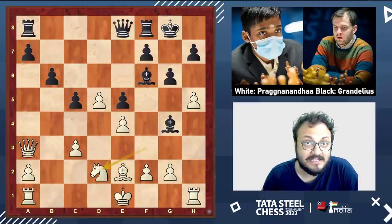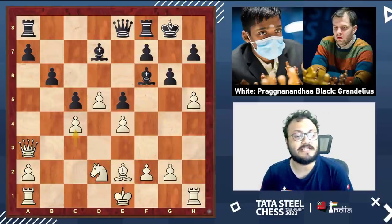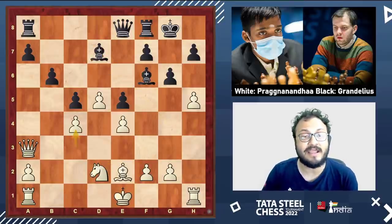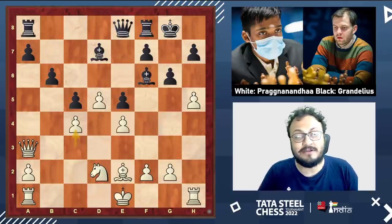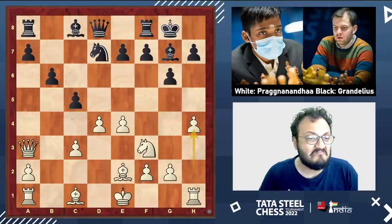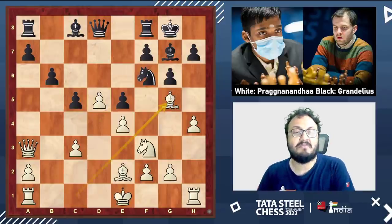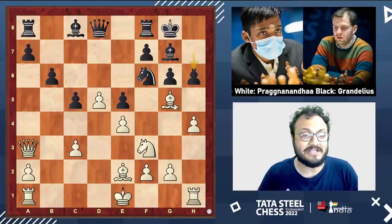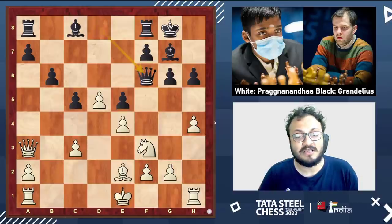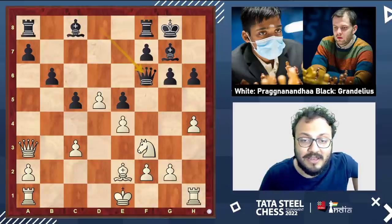Nils went back with his bishop, but this allowed c4, and already white has a very pleasant position. Where did black go wrong in the opening? Maybe e5 wasn't the best idea. But even after e5, knight f6, bishop g5, maybe black had to be very subtle, or play h6, takes, queen f6 and try that way — though in all lines, white keeps a small edge.